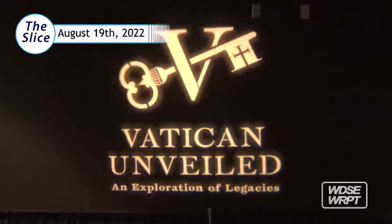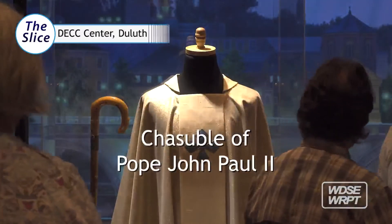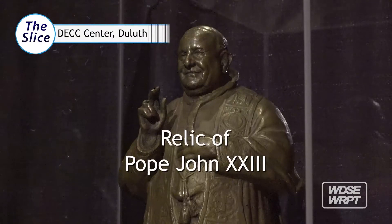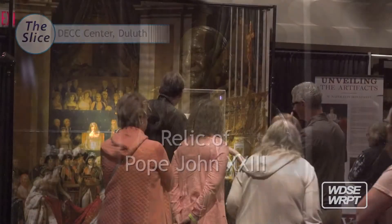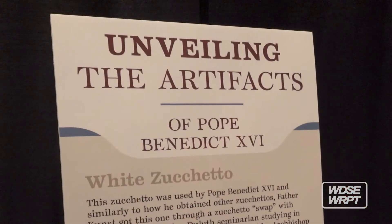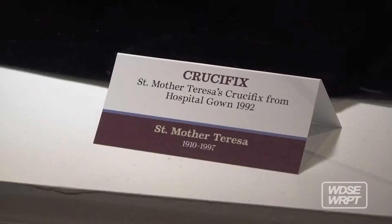This exhibit today is Vatican Unveiled. It is Father Richard Kunz's collection of papal artifacts. I'm highly impressed by this collection. I have seen a few papal artifacts in my long career in museums. I have never seen a collection like this.